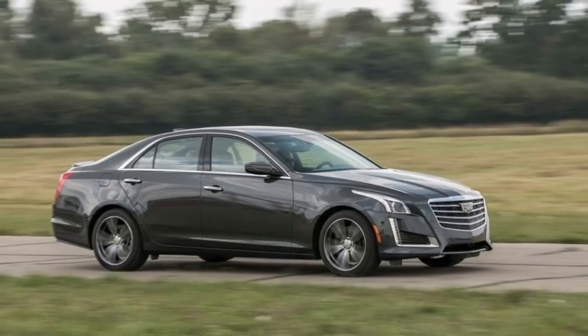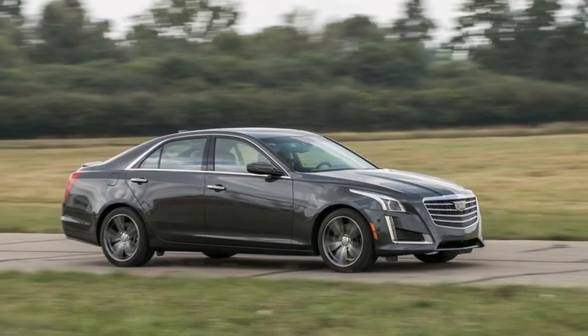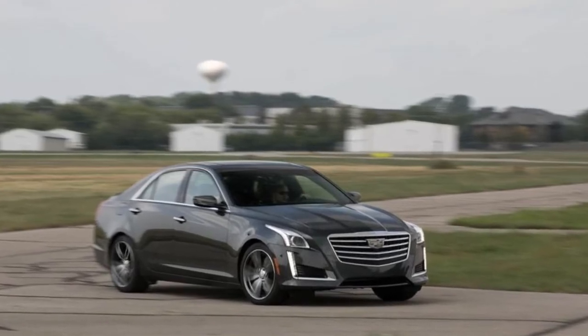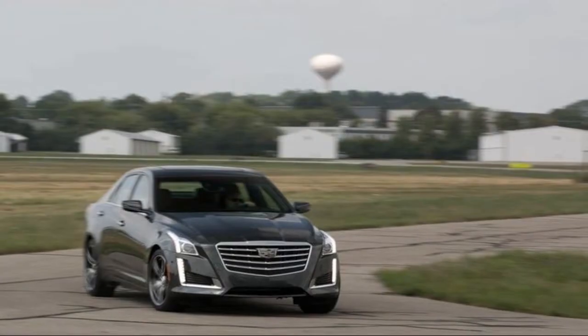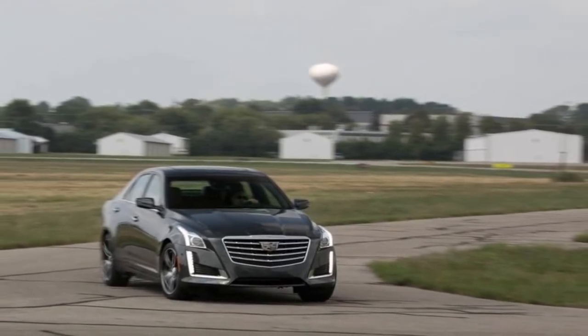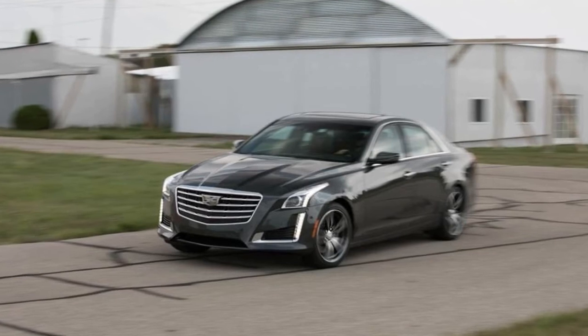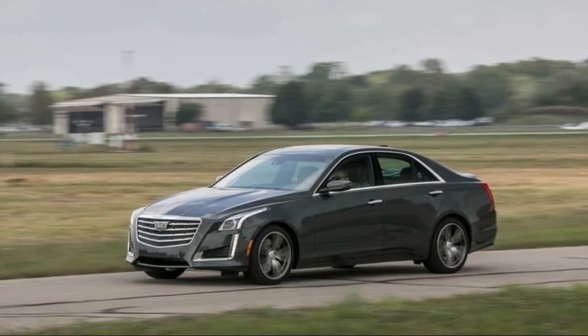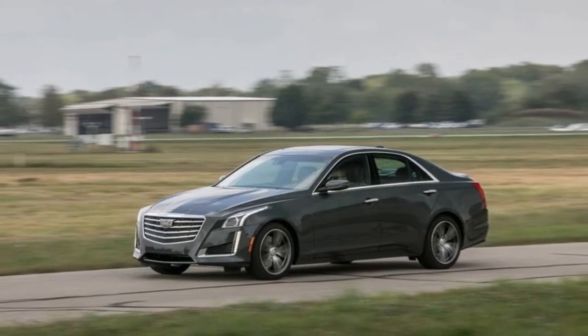2018 Cadillac CTS: Heavy on Sport, Light on Luxury. In a field of luxury sports sedans canted more toward the posh end of that space, the Cadillac CTS is a breath of fresh air for driving enthusiasts. Its rear-wheel drive layout, balanced chassis, and direct steering make quick work of curvy back roads. It imparts a feeling of athleticism from which modern BMWs have drifted.